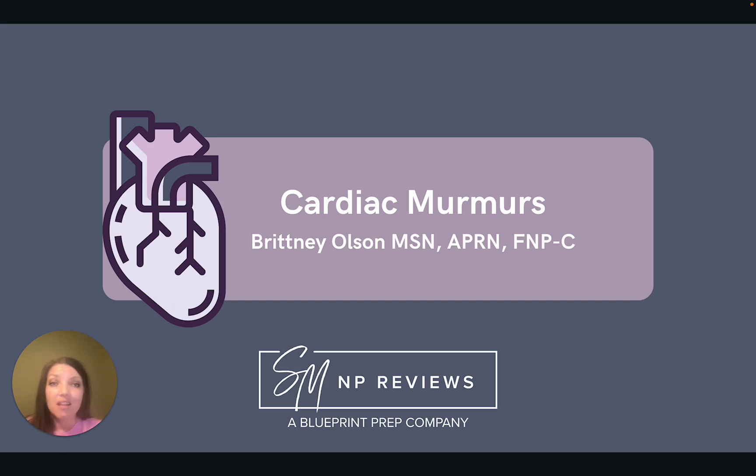Before we get started, for testing purposes, you do not need to know those nitty-gritty details about murmurs. For a deeper dive into the need-to-know information about cardiac murmurs, I suggest checking out our review courses that cover this topic more in depth. Let's go ahead and get started.